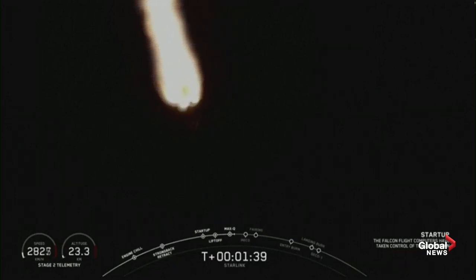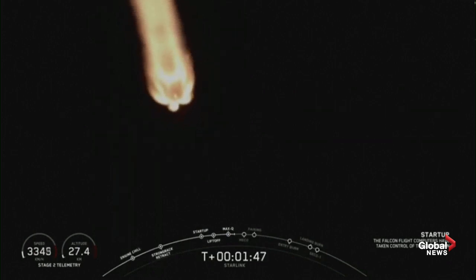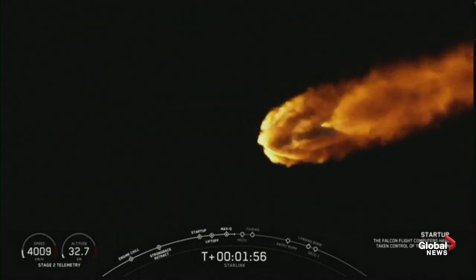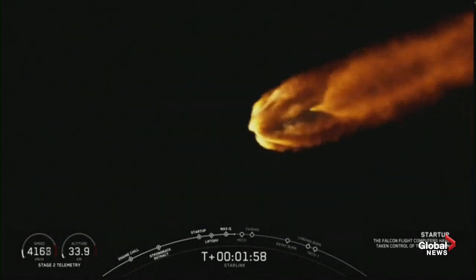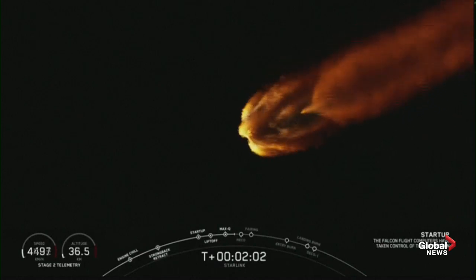Coming up shortly at T plus 2 minutes and 35 seconds is going to be MECO — that stands for main engine cutoff. That's when those nine Merlin engines you can see burning on your screen right now will shut off. Shortly after that will be stage separation, quickly followed by SES-1 — second engine start 1 — when that single Merlin vacuum engine will ignite after stage separation.